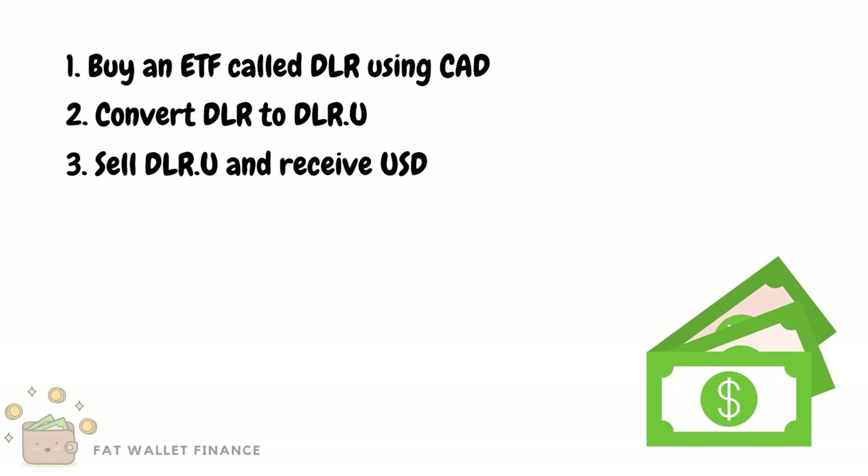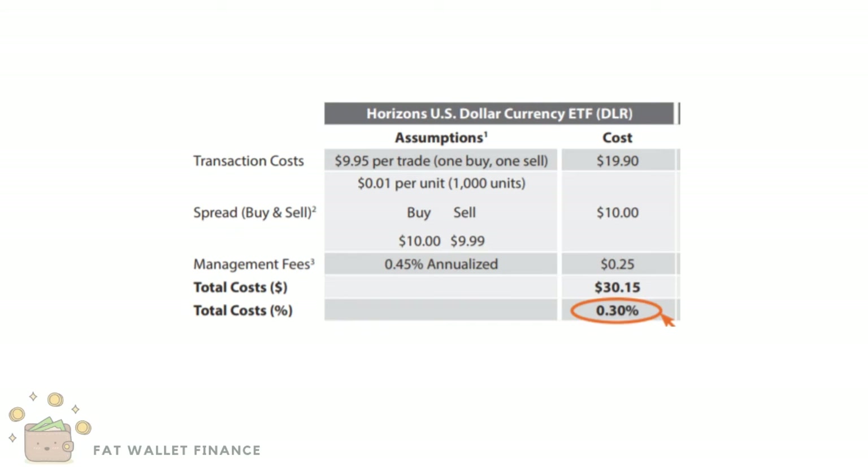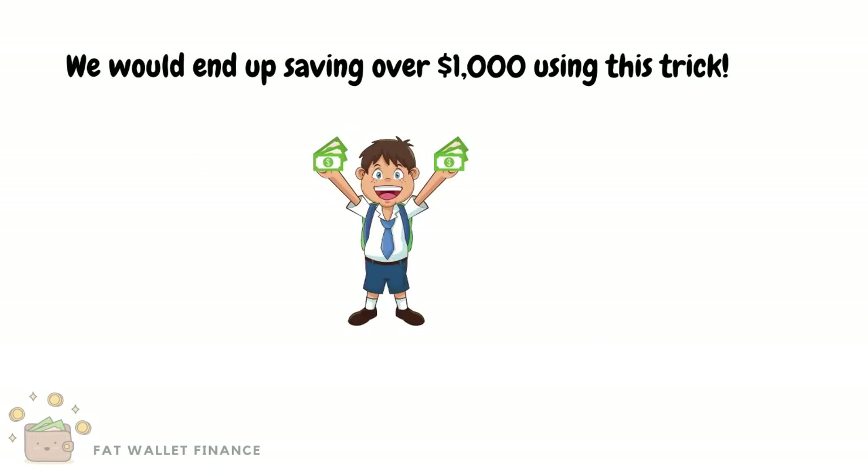We don't have to worry about the valuation of the ETF changing while we buy and sell. In the end, the total cost of this trick is only 0.3%. This means we are saving 1.4% compared to using the bank. For the same example, we would be saving over $1,000.